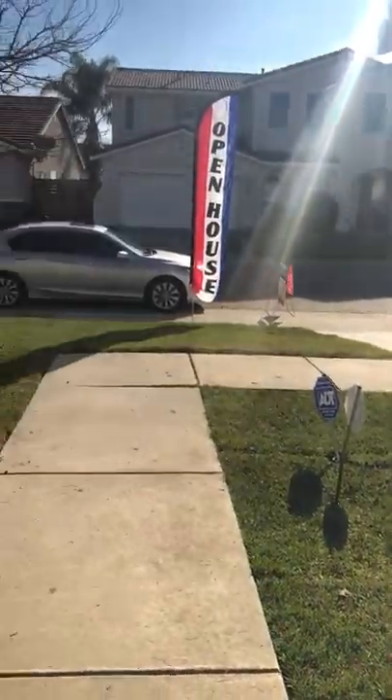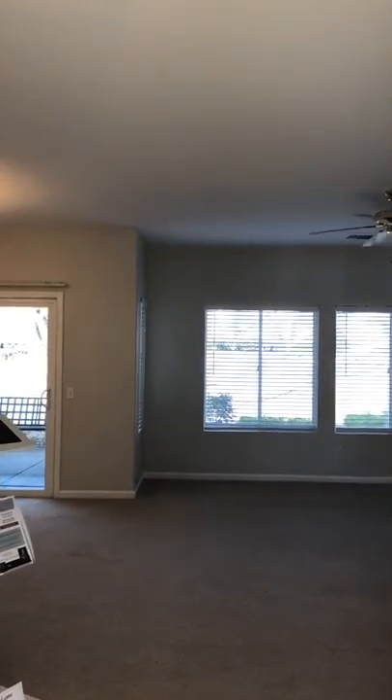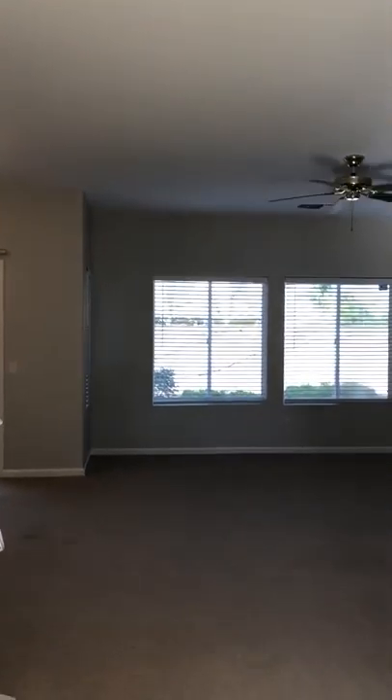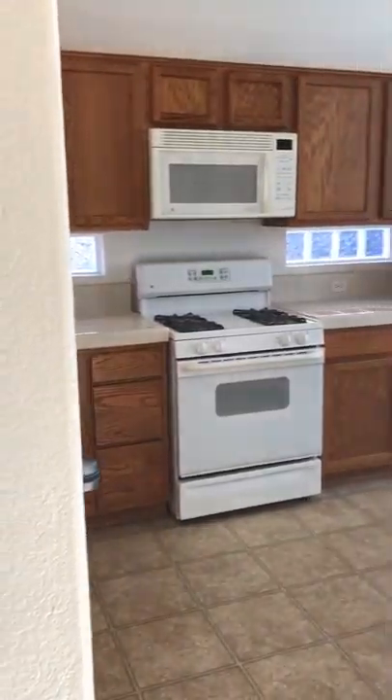This property had sod put in, got dual pane windows, stucco exterior. Let's check out the interior of the house. Right when you enter in, you see the walkway — it's a tiled entryway. The kitchen is to the right, also tiled.